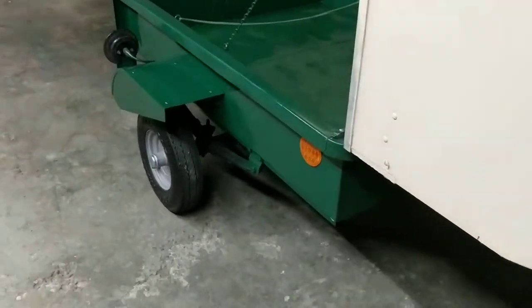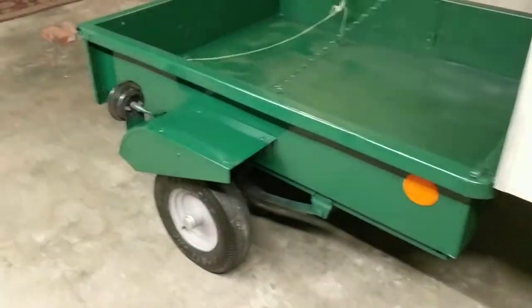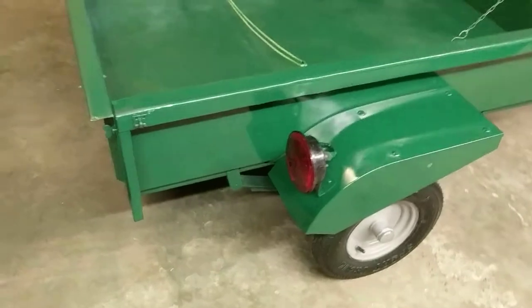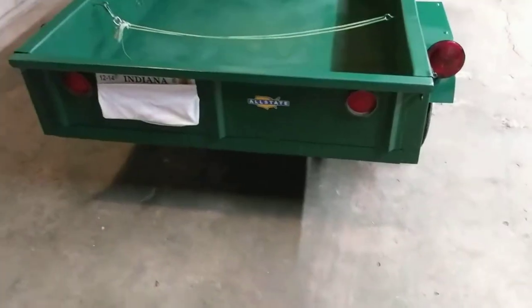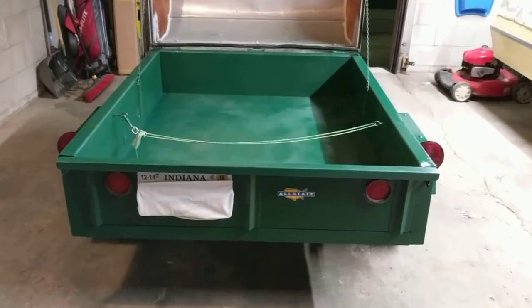Otherwise, this unit is actually fairly stock. The reflectors are aftermarket, but the lights, fenders, and wheels are original. The tailgate is all original, and the reflectors on the tailgate are original. So this is actually a fairly original unit.